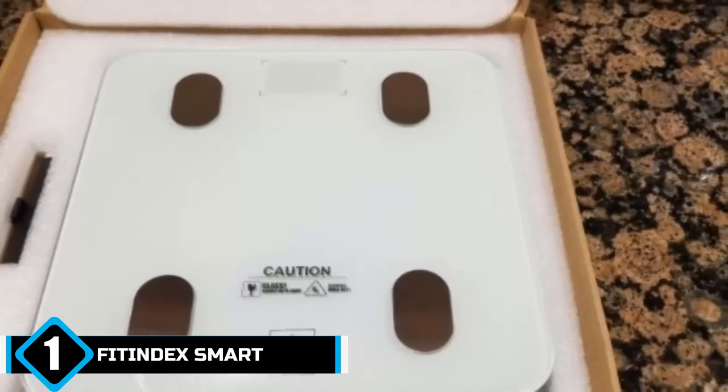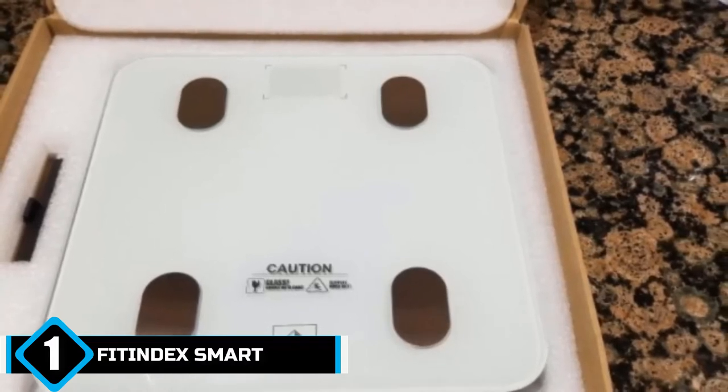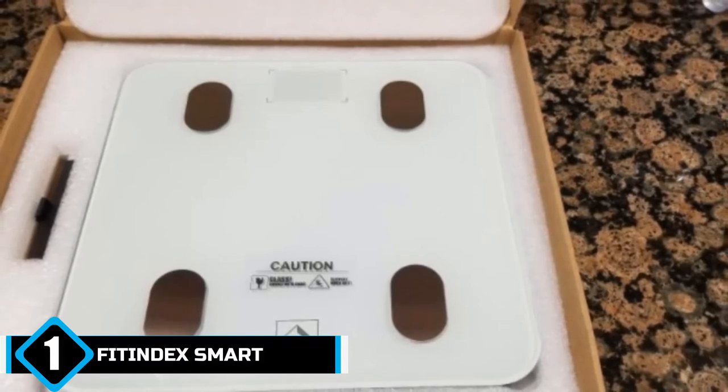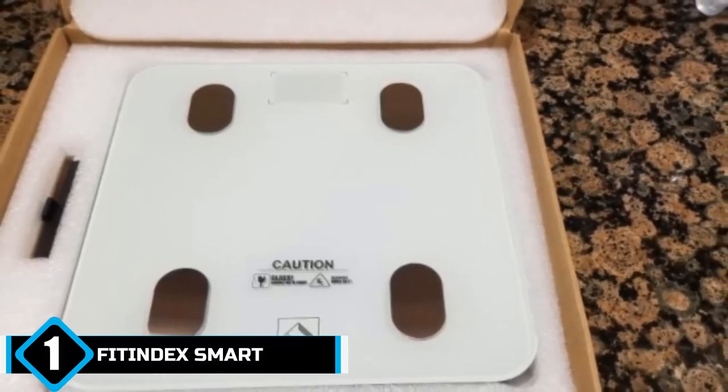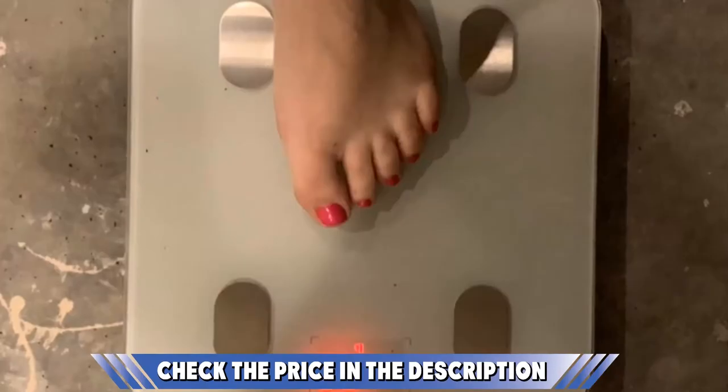Although this can't replace the experience of an actual doctor, it is a great way of checking basic health indicators. It effectively measures your body weight, visceral fat, BMI, water, muscle mass, and skeletal muscle percentage, as well as your protein and basal metabolism.